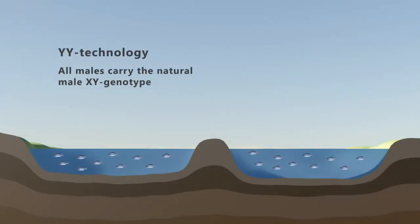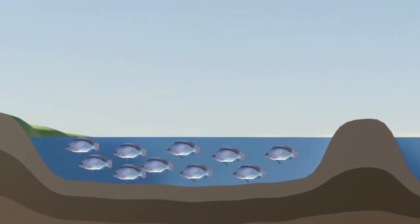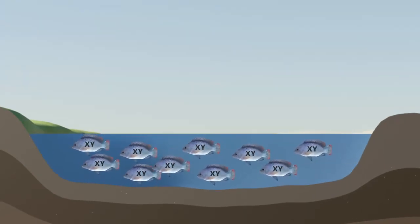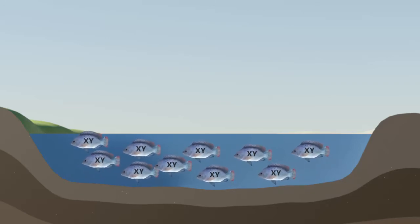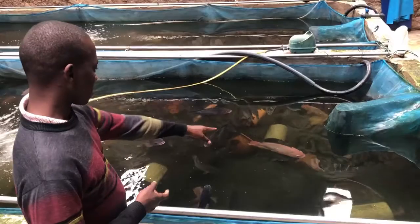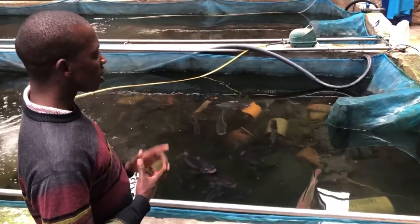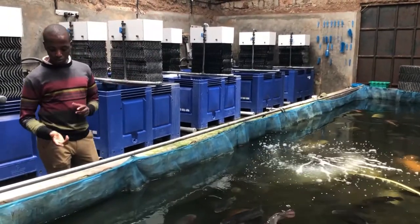This is in contrast with hormone sex-reversed tilapia, where 50% of the male tilapia have the female XX genotype. Escapees should always be avoided, but when farming tilapia produced with the YY technology, all fish will carry the natural male genotype XY and pose no threat to the natural environment. Valuable broodstock containing the YY genotype are generally kept in closed hatchery systems, making escaping into the wild nearly impossible.